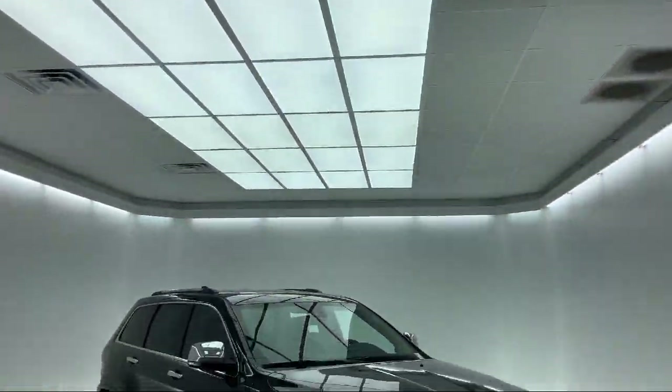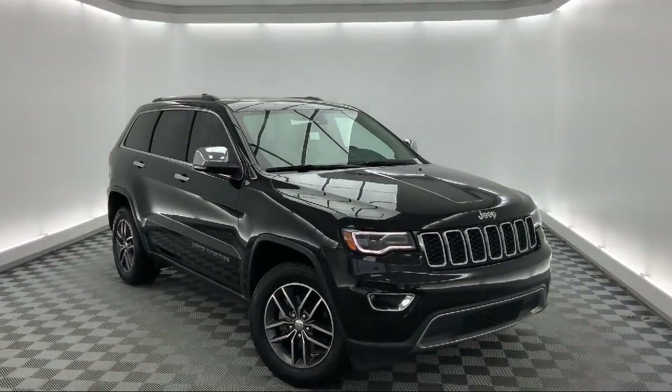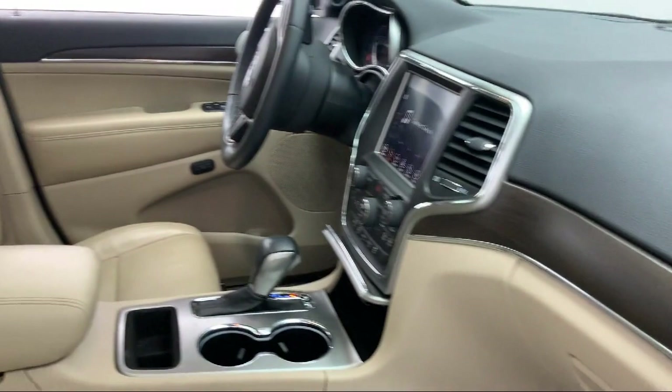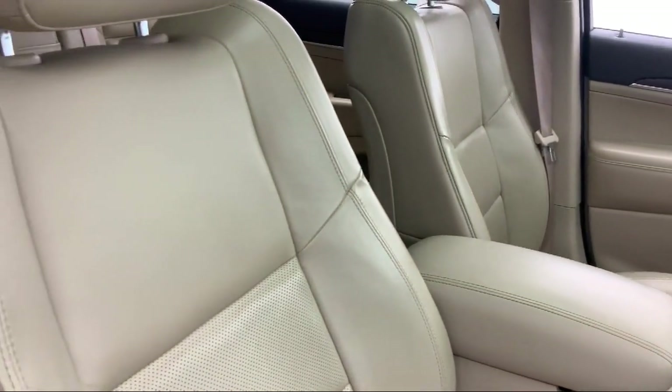It comes equipped with Bi-Xenon HID headlamps, parking sensors, Sirius XM satellite radio, nine amplified speakers with subwoofer, dual-pane panoramic sunroof, and a rear spoiler.